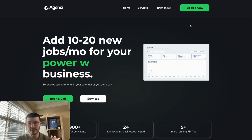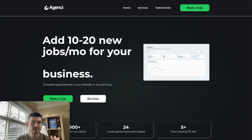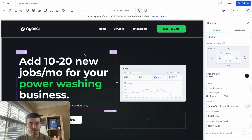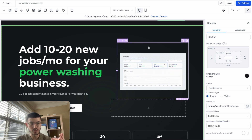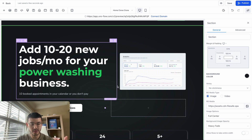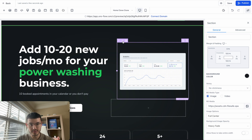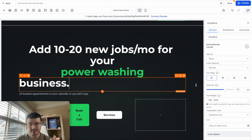On the right side, we added an image that shows different data. Alternatively, you could have your VSL or something similar there. In GoHighLevel, this is a two-column row. In this case, we added the headline on one side and an image on the other. If you wanted to span the headline in the middle with your VSL at the bottom, I would move the content down and center everything, just like this.